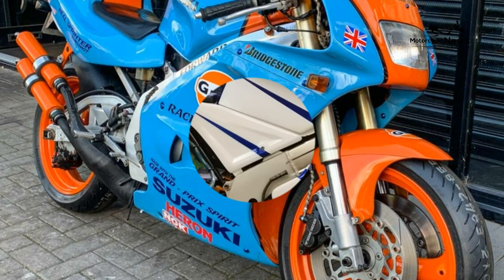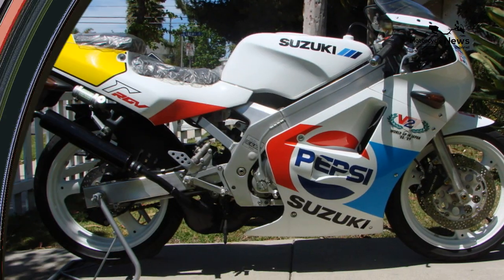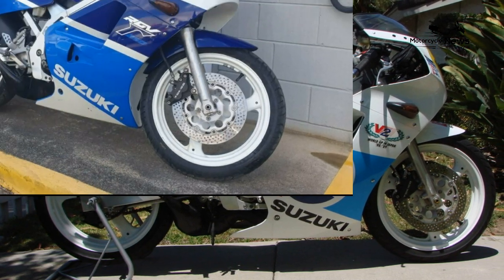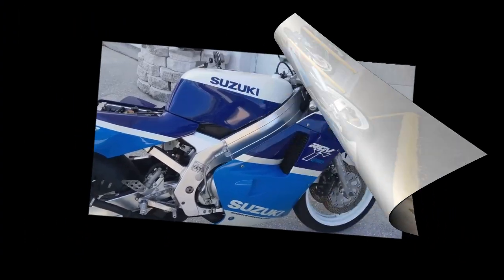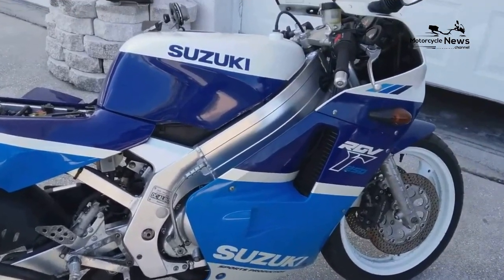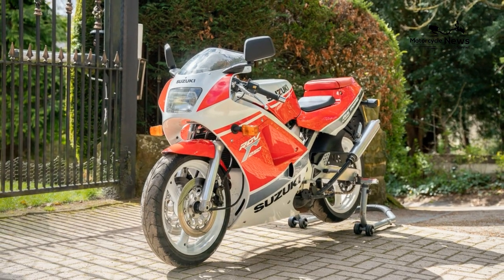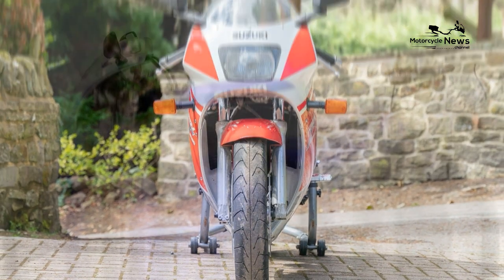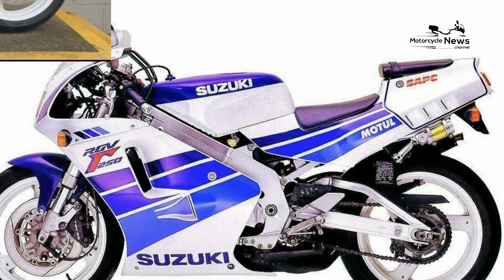From the RGV 250K to the RGV 250R — the officially imported UK models — the liquid-cooled two-stroke 249cc 90-degree V-twin remained fundamentally the same, making around 55 bhp at 10,500 rpm. The motors didn't have to push much weight along, so the Suzuki was still blindingly quick. Like any fast two-stroke, despite the power valves, there's not much going on at low revs, so you've got to keep it revving to get anywhere fast.